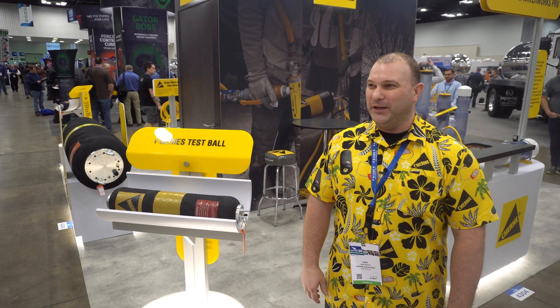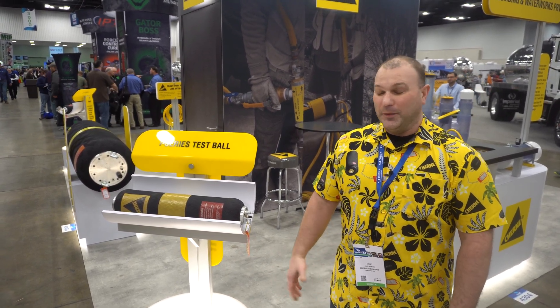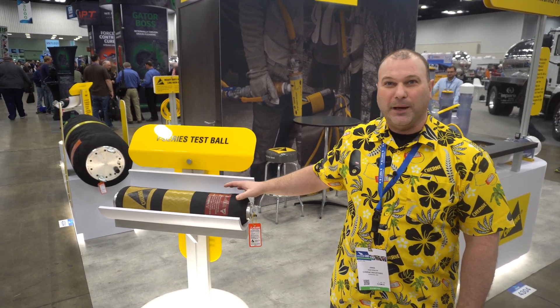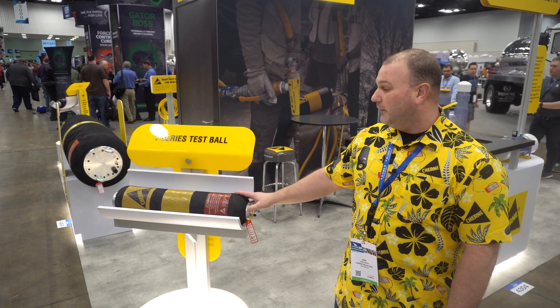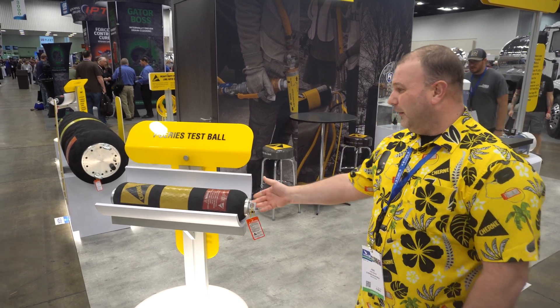Hi, my name is Jake. I'm with product management here at Cherney Industries and today we're going to talk to you about our i-Series test balls. The past few years we've made a lot of innovation and advances in the world of pipe plugs. Here at the WET Show we're excited to show off what we've been spending all of our time and money on the past few years. So let's start with this one here.